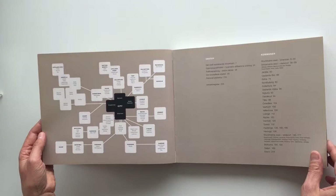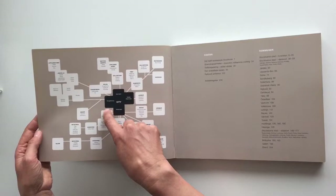It's called Stockholm Satellites because the book is built like this. This is Stockholm, the city of Stockholm, and then there are satellites around it.